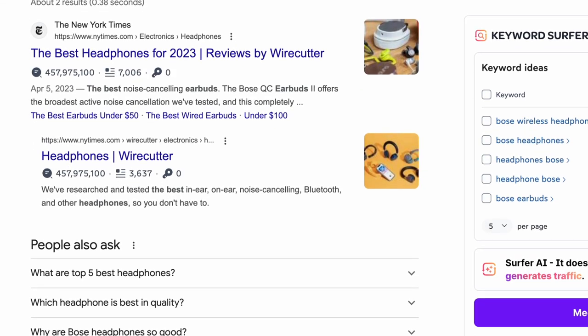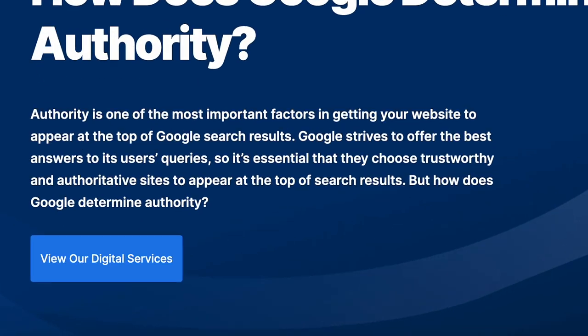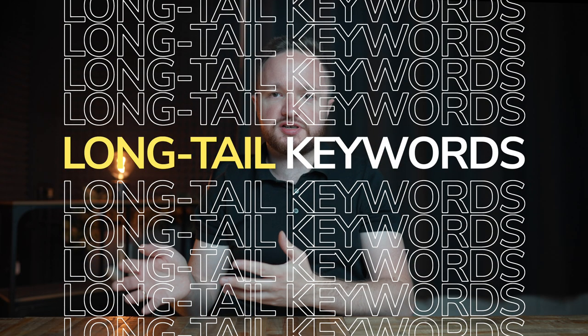Their articles get about 450 million clicks every single month. Now, the hard truth is that as a small blog owner, you cannot compete with the New York Times — you can't outrank them in Google search simply because they have much more authority. Authority means Google considers them a reliable and credible source and gives them priority in searches over other websites. So instead of trying to play in the big leagues, our focus should be on the little leagues where the money-making potential is much higher. We can do that by targeting long-tail keywords, which I'll show you exactly how to do later in the video.